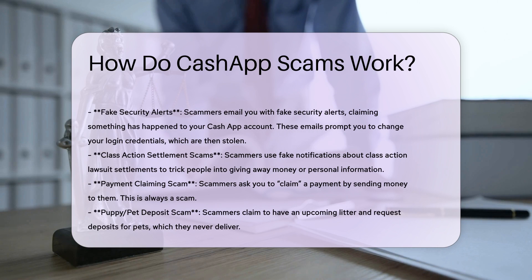Fake Refund Scams. Scammers pose as buyers on platforms like Facebook Marketplace or Craigslist, claiming they've sent a payment via Cash App for an item. When you don't receive the money, they insist on a refund for a non-existent transaction.